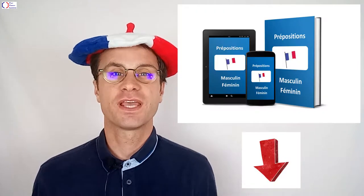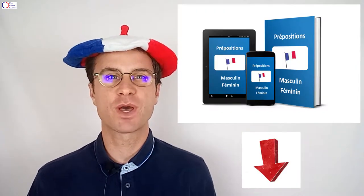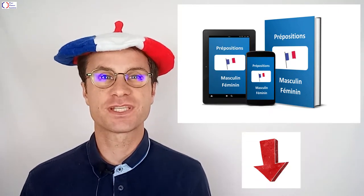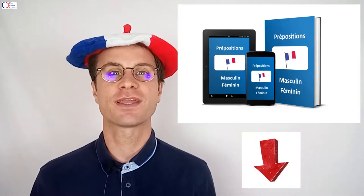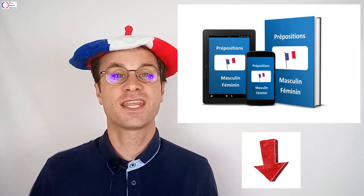Hi American and English people. I'm Thomas from the Fast French Learning blog, the blog to learn and improve your French. First, you can download the two free ebooks so you won't make the two most common mistakes in French. These are not using the correct prepositions and not using the correct masculine and feminine nouns when you are talking to someone. Click on the link just down below.